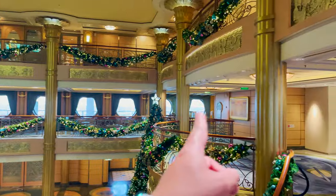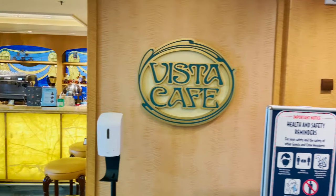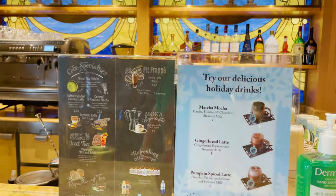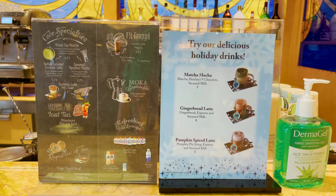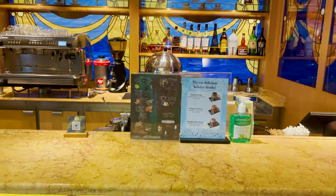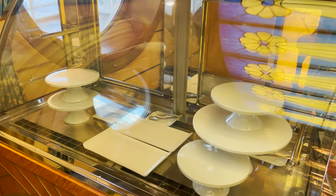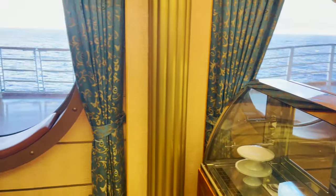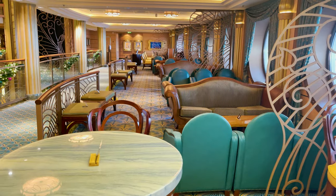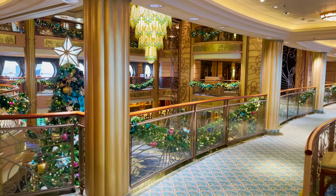On the starboard side, tucked behind the Christmas tree, is the Vista Cafe. It's a small area where you can get specialty coffee drinks and holiday drinks — pumpkin spice latte, frappes, mochas, iced tea, and other things. Those beverages are at an additional cost, and they sometimes have small food offerings in the display case. You can sit at the table and enjoy the view out of the big porthole windows. Comfortable seating — couches, chairs — continues most of the span of the atrium here on the starboard side.